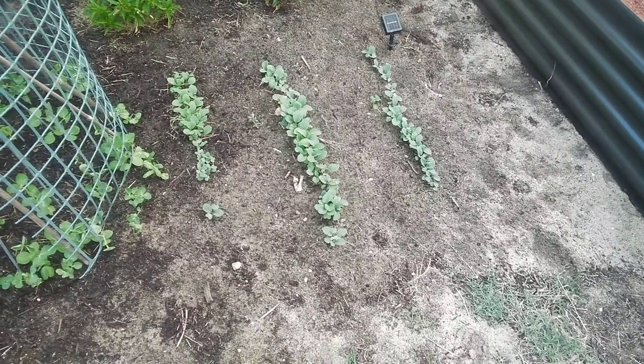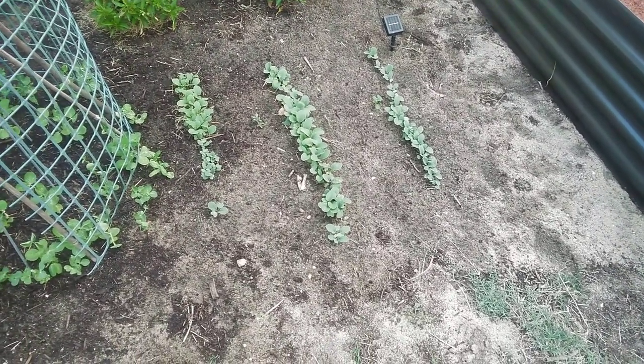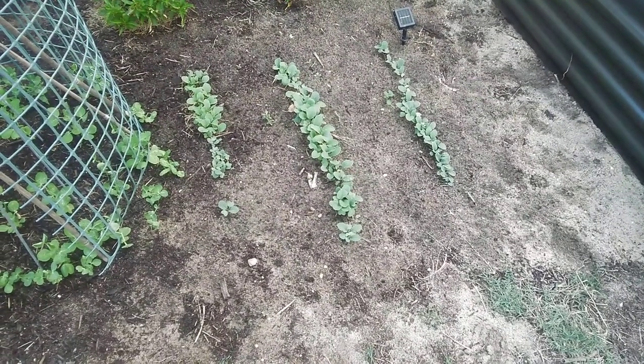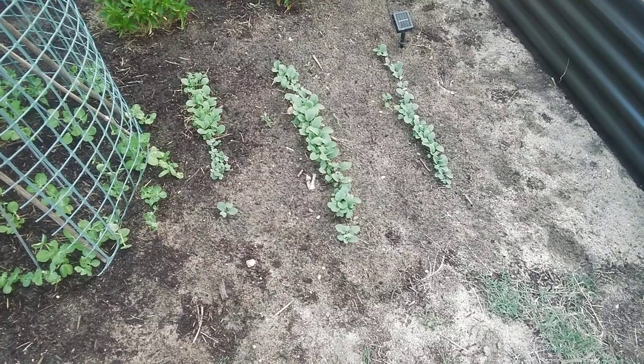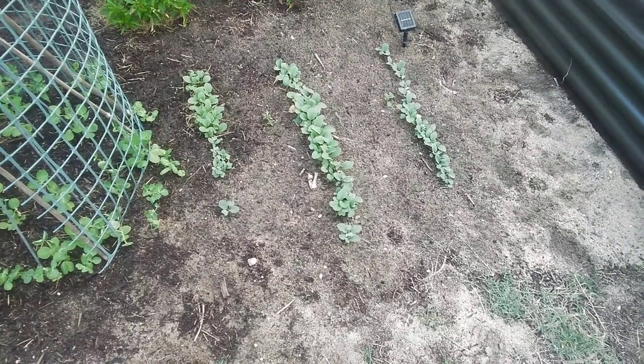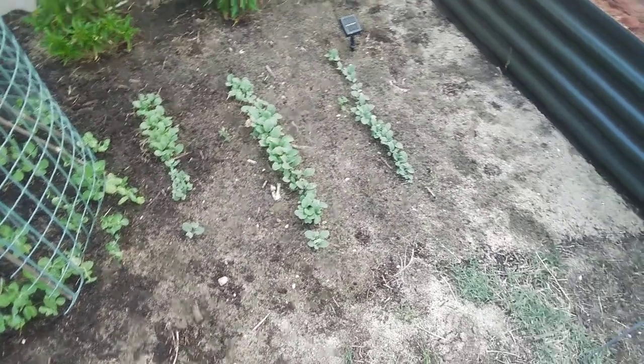Next to those we've got our radishes — three rows of those. They're doing really well as well. Quite surprised, I mean radishes grow quite quickly anyway, so yeah, they're doing very well.